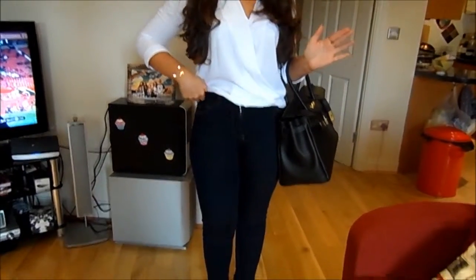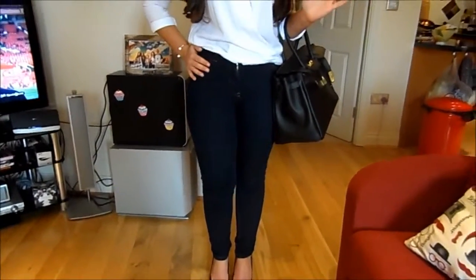My jeans are from ASOS. They're kind of high waist ASOS jeans that I'm obsessed with. I've got two pairs of these because they're so great.